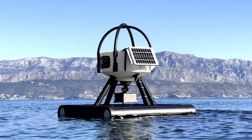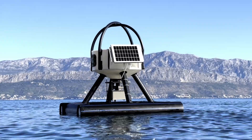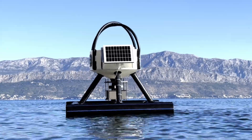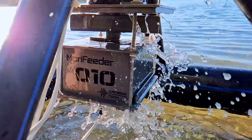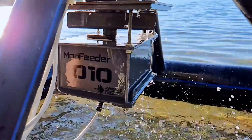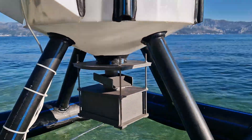MeraFeeder is built with resilience in mind. Powered by a solar panel paired with an oversized battery, it operates fully autonomously. Designed to endure the harshest weather, from splashing waves to intense sun and salt exposure, MeraFeeder's rugged construction includes no buttons or external controls.